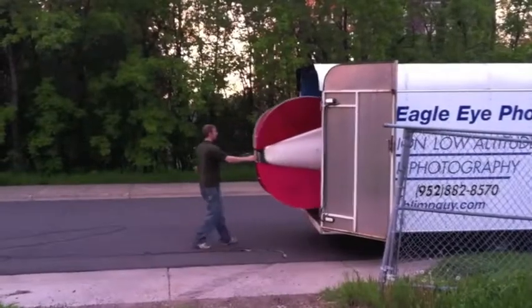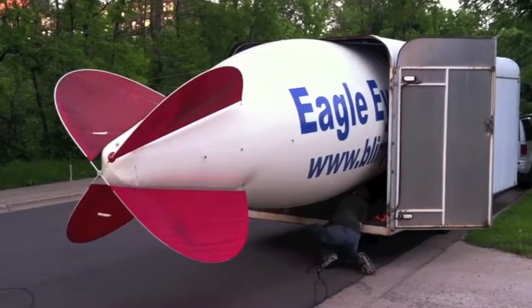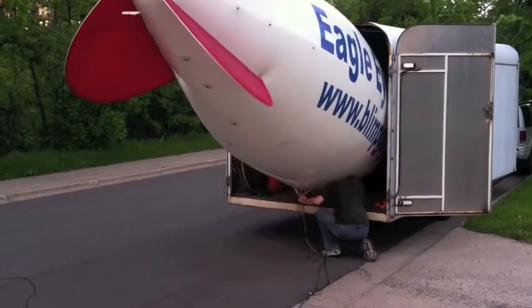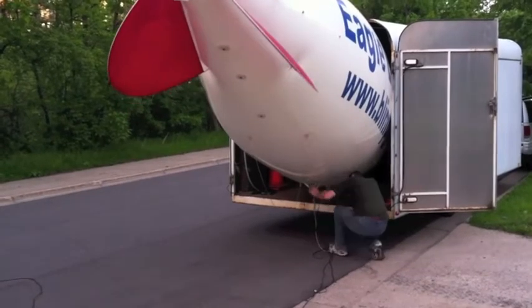This blimp can be maneuvered to take photos anywhere from 10 to 300 feet. The result is aerial photos not attainable by aircraft. Our blimp fits neatly inside a custom-made trailer designed specifically for holding a blimp. Eagle Eye Photography is the only aerial photography company in Minnesota with this unique blimp system.